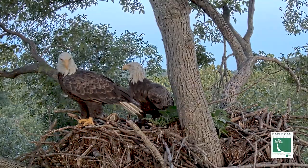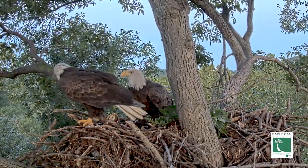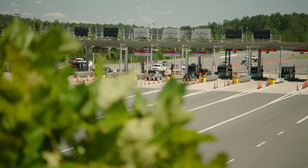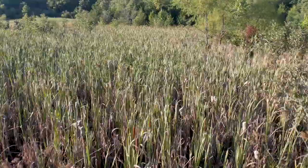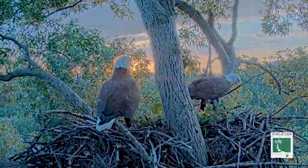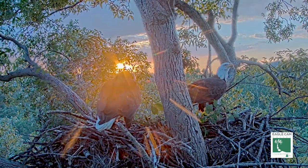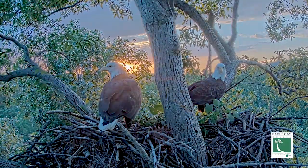We think what Dulles Greenway is doing is going to be incredibly exciting to watch. A lot of people who ride the road every day really don't know about the wetlands, and this gives us an opportunity for them to be up close and personal without actually coming to the eagle's nest. We're trying to protect the eagle space while at the same time allowing people to see the beauty and majestic nature of these birds.